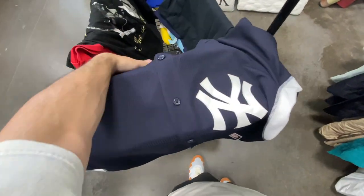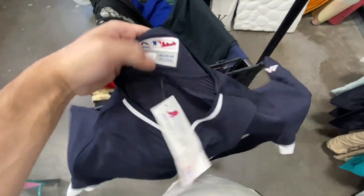We got the Majestic Cool Base jersey — the New York Yankees. This one is brand new with tag, size 44. They do want 30 bucks for that one though; it's probably worth about 60.